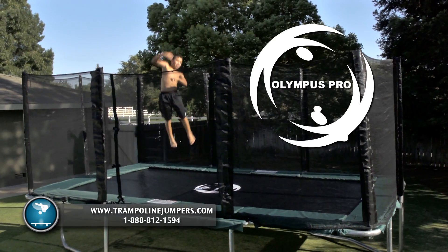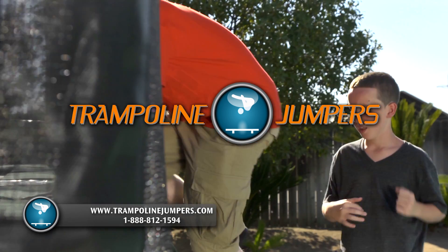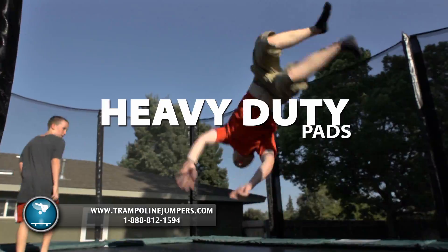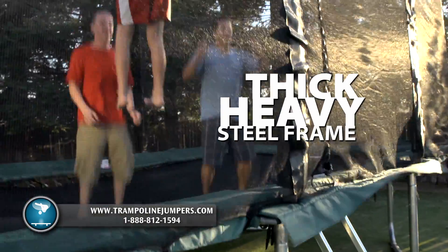The new Olympus Pro Trampoline from Trampoline Jumpers. World's safest trampoline. Comes with an 18 inch wide, one and a half inch thick pad, with the thickest and heaviest steel frame in the industry.